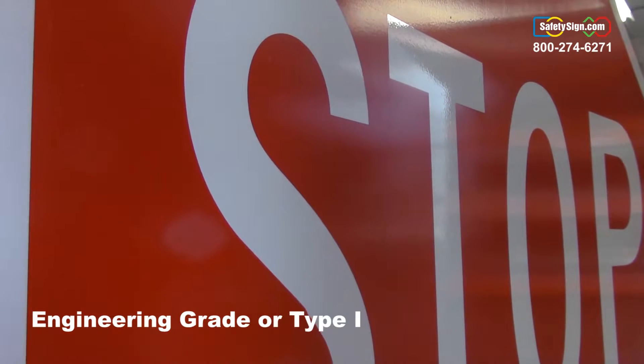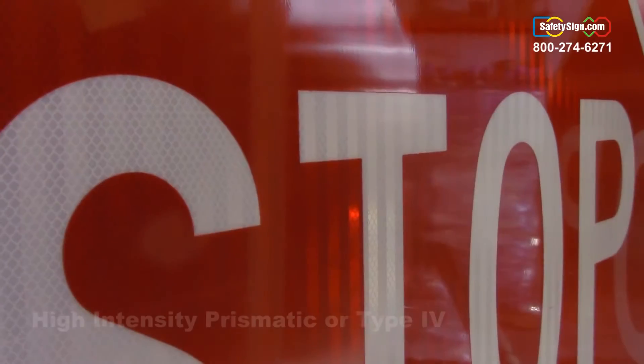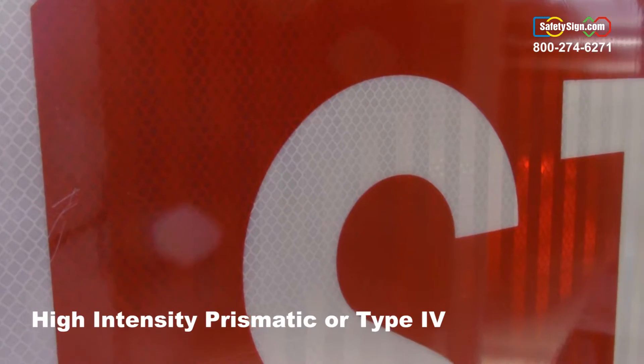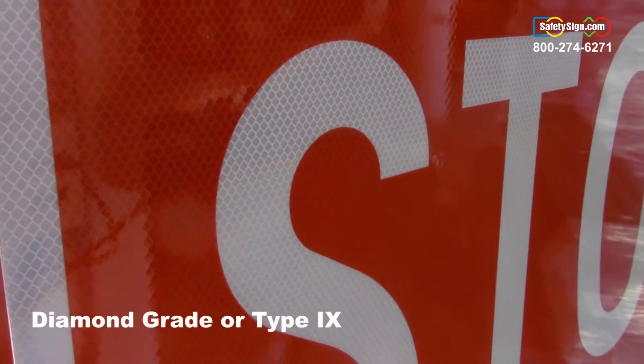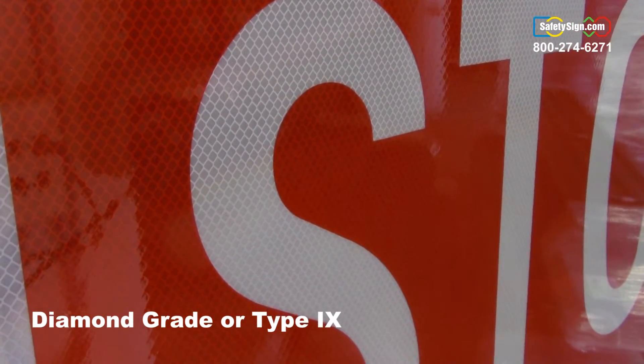Engineering grade or type 1 reflective, which is available with all of our sizes. High intensity prismatic or type 4 reflective, which is available with all of our sizes. And diamond grade or type 9 reflective, which is only available in our 24 inch, 30 inch, and 36 inch sizes.